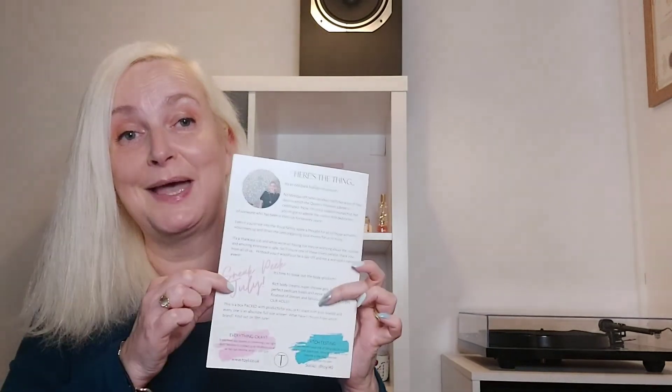We are actually missing one sample — we were supposed to get Seeds of Colour samples, little tints of colour for lips, lids and cheeks. There was a note in the box apologising and saying they'll try to include it next time. The booklet also has a sneak peek at July's box — it's going to be body products: body creams, shower gel, exfoliator and pedicure treats. The reveal is on the 18th of June, so if you're subscribed you can then pause or cancel, or sign up if you like what you see. I'll put the website address in the description.